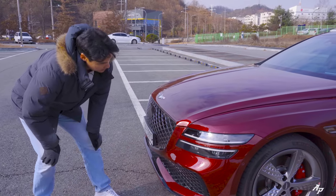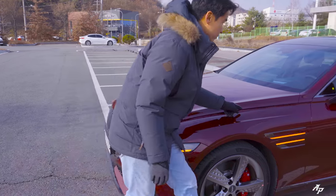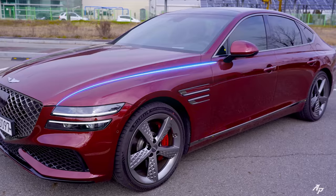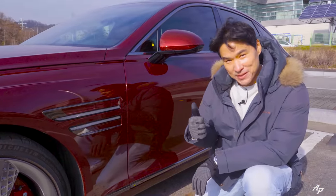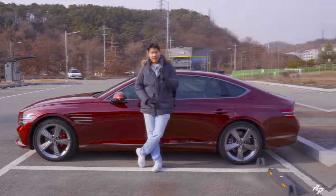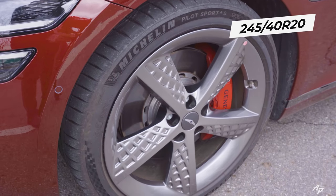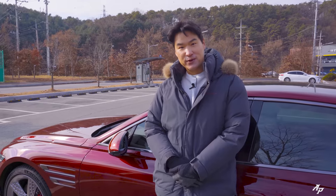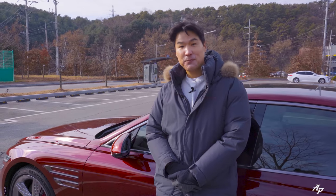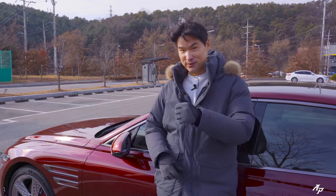Looking at the car from the side, I really love how the character line starts from the headlamps and carries all the way up to the tail lamp system. Lovely two-line side repeaters as well. Our tester is wearing 20-inch rims — 245/40 up front and 275/35 by 20 at the rear — and it's wearing Michelin PS4S tires because this is the Sport trim.